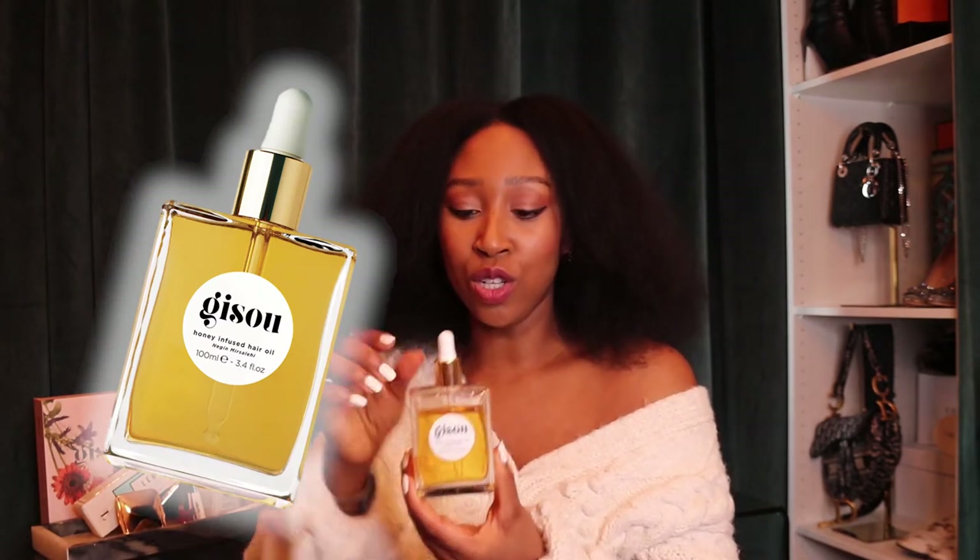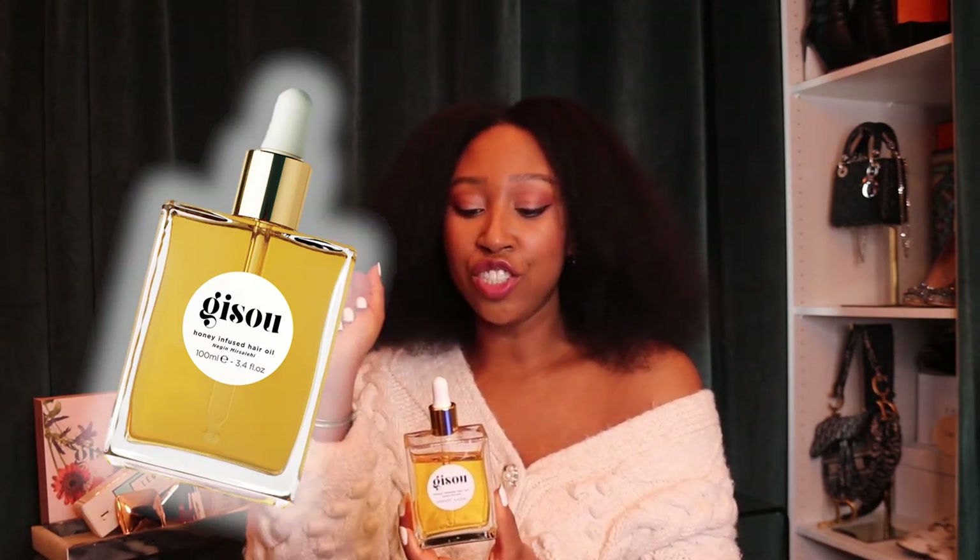This is pretty much all I need to get that really glowy base. You simply apply this under your makeup — I've even tried wearing this on its own. Next up is this gloriousness from Gizu. It is a honey infused hair oil which I absolutely just adore.